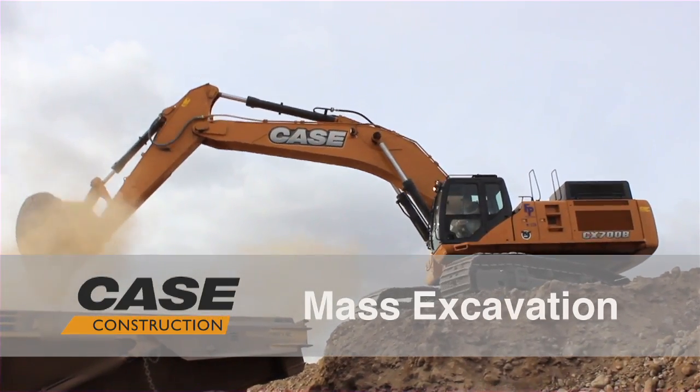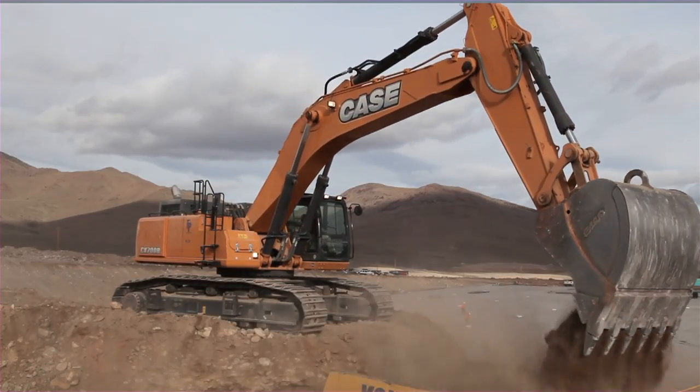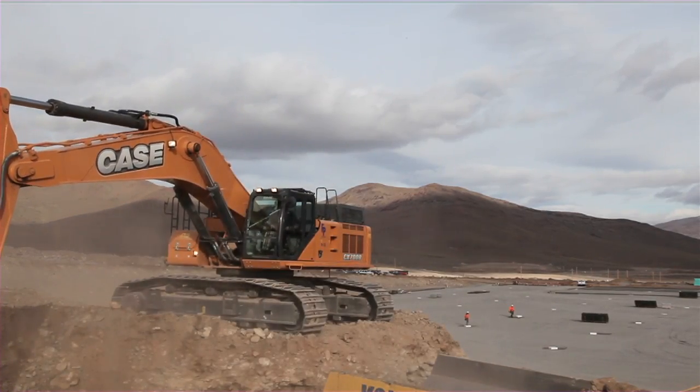I knew on this side here that I had two options. I could either go scrapers and big dozers. With the excavator, it's one man, one machine, can do the job and load the trucks. And once we got the 700 out here, our production rate really picked up.